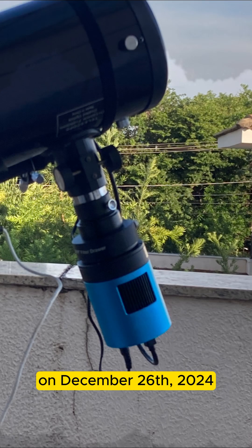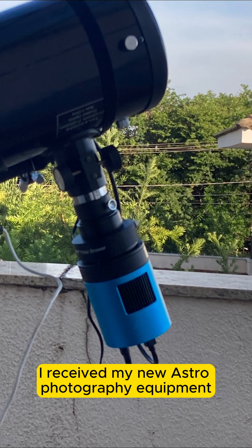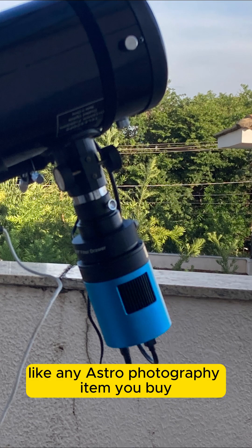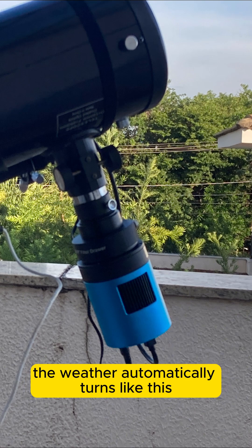On December 26, 2024, I received my new astrophotography equipment, the Kooltubtec ATR533C camera. Like any astrophotography item you buy, the weather automatically turns like this.